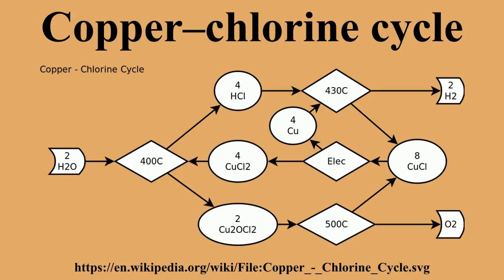It has a maximum temperature requirement of about 530 degrees Celsius. The CuCl cycle involves four chemical reactions for water-splitting, whose net reaction decomposes water into hydrogen and oxygen. All other chemicals are recycled.